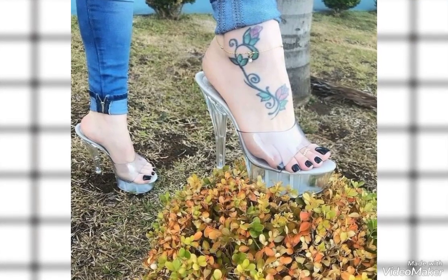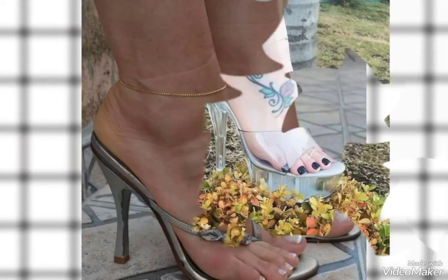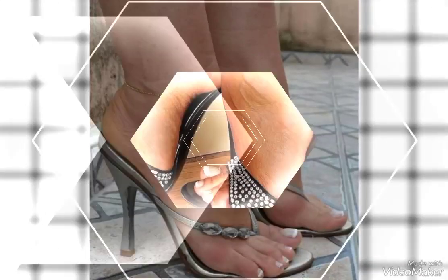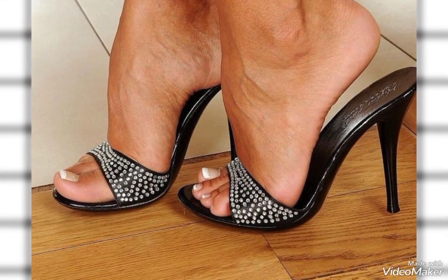This beautiful brown, most elegant colored heel idea — I really hope that you will love and enjoy this beautiful transparent glass heel selection idea, and this beautiful gray and black heel with the rhinestones.